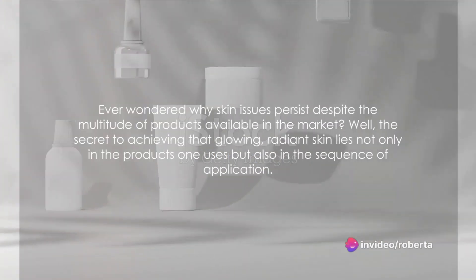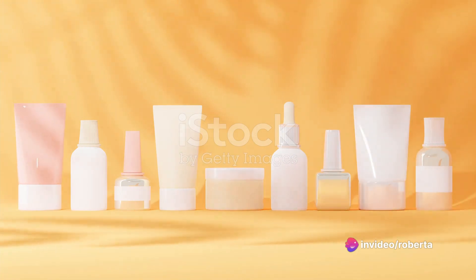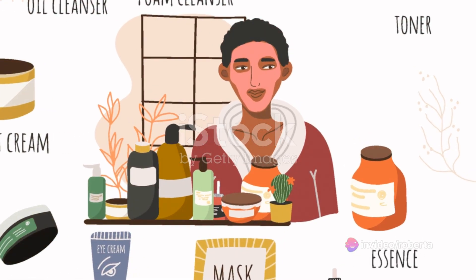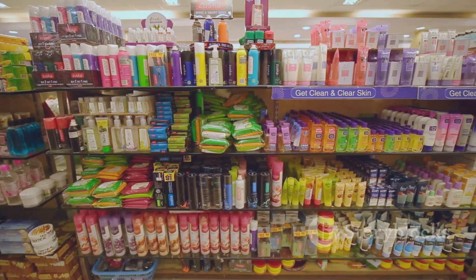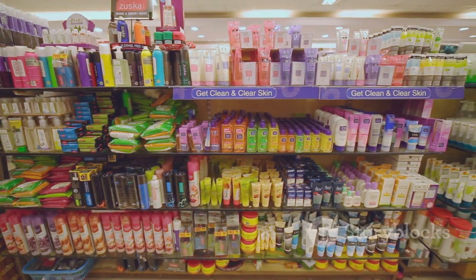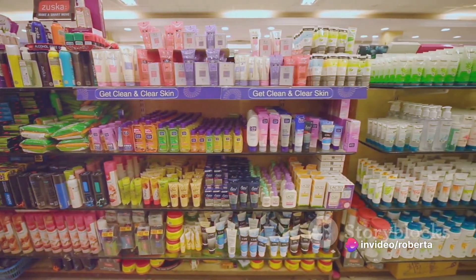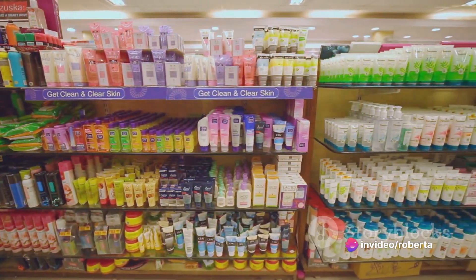Ever wondered why skin issues persist despite the multitude of products available in the market? The secret to achieving that glowing, radiant skin lies not only in the products one uses, but also in the sequence of application. Welcome to the world of skincare routines — a realm where the sequence matters just as much as the products themselves.